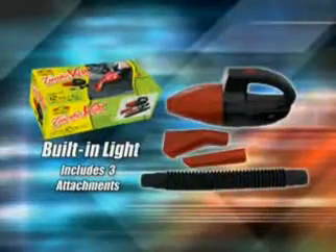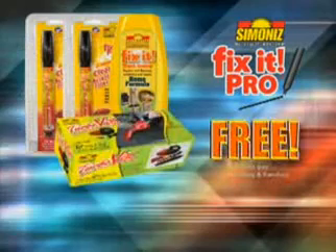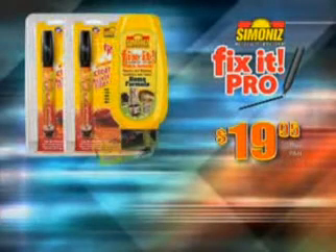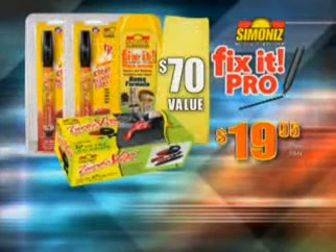But call right now and we'll send you the Simon Eyes TurboVac, the car vac with the muscle to pick up any mess — a $30 value, yours free, just pay processing and handling. We'll also include the microfiber polishing cloth. You get it all: two Fix-It applicators, Fix-It for the home, TurboVac, and the microfiber cloth — a whopping $70 value for only $19.95.